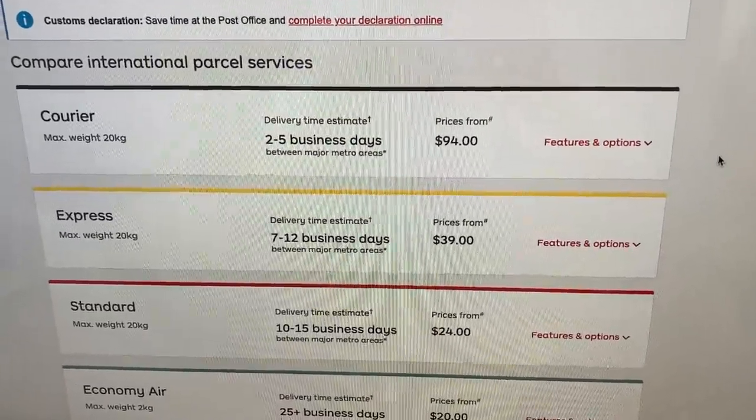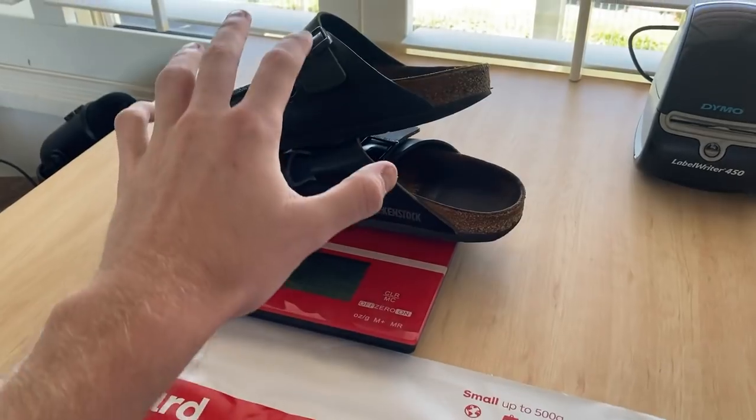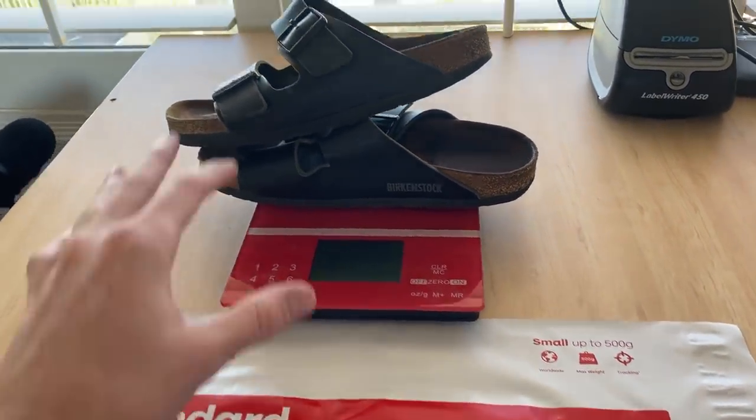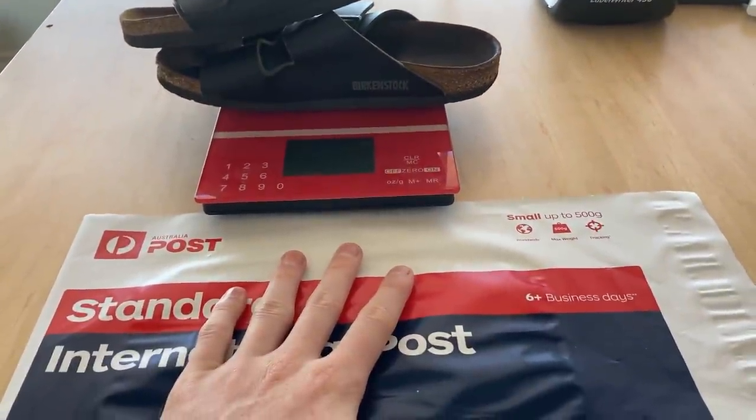So $24 will be the postage cost, but I've got the Australia Post My Business Plan discount, so these should go for $18 worth of postage. I've charged the buyer $20, so all in all a pretty fair result when it comes to postage. The Birkenstocks sold for $42, $18 to send off after discount.